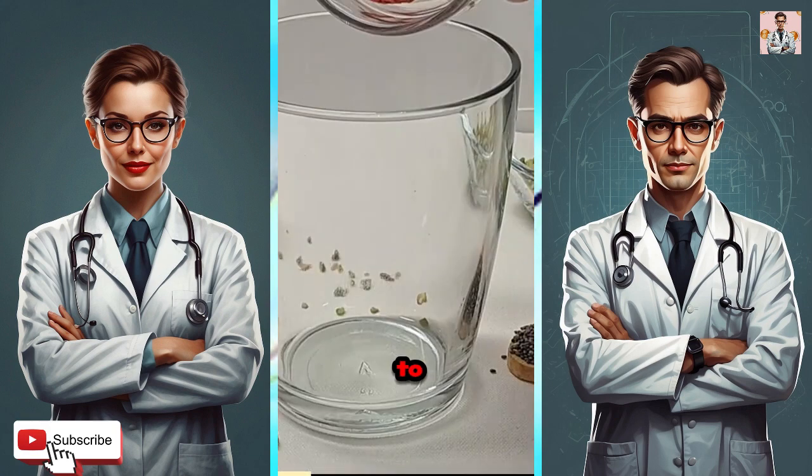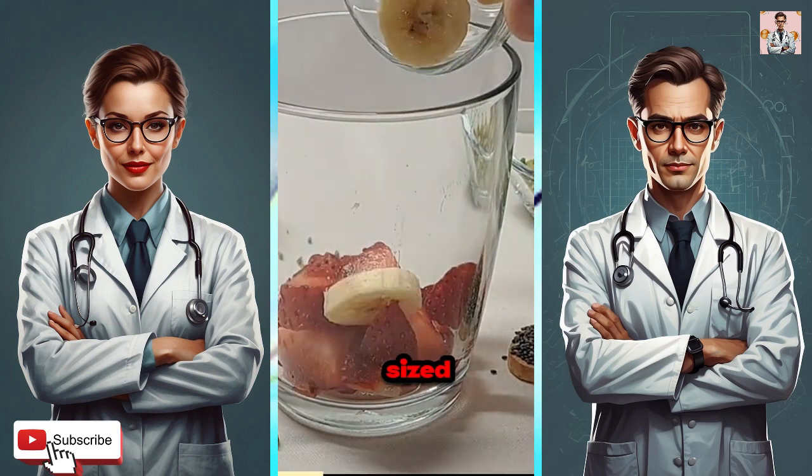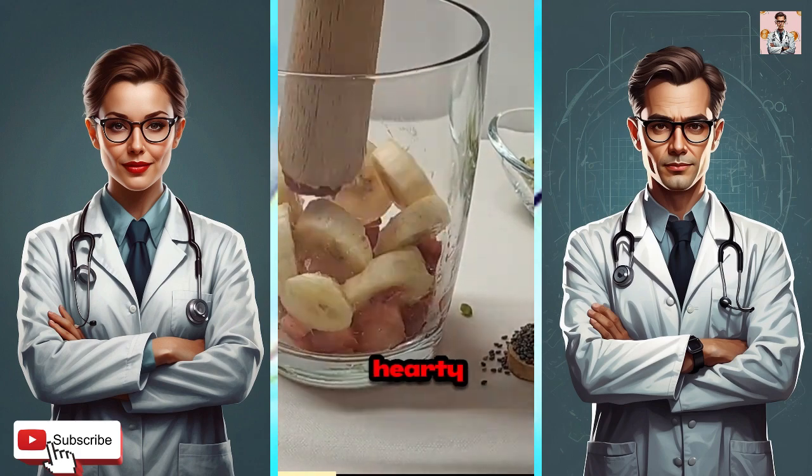Hey there, breakfast champions. Get ready to power up your mornings with our super-sized breakfast bowl, perfect for your hearty appetite.